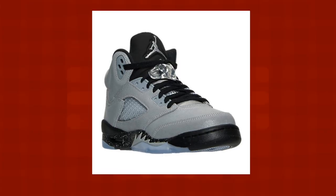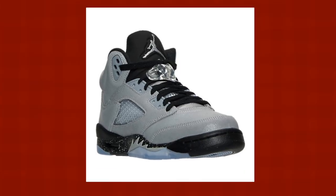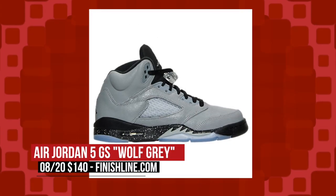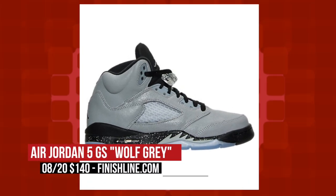On the retro side, the ladies will be getting their own Air Jordan 5, dressed in a wolf gray upper. This isn't your typical pink and shrieking style — it gives the ladies a little something extra. I like it. Those will cost you $140 over at Finish Line.